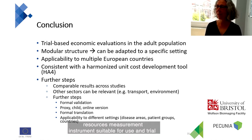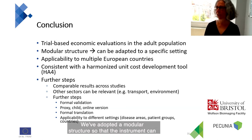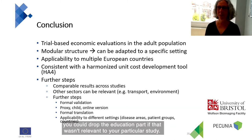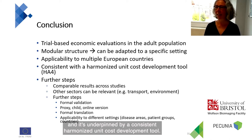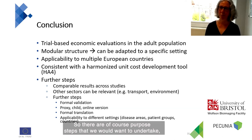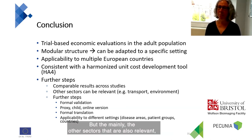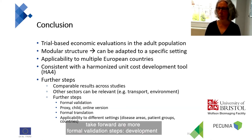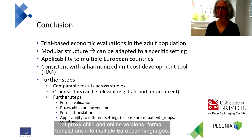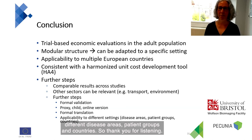In conclusion, we have developed a resource use measurement instrument suitable for use in trial-based economic evaluations in the adult population. We've adopted a modular structure so the instrument can be adapted to specific settings — for example, dropping the education module if not relevant. The instrument has been tested in multiple European countries and is underpinned by a consistent harmonized unit cost development tool. Further steps include more formal validation, development of proxy, child, and online versions, formal translations into multiple European languages, and examining how well it adapts to different disease areas, patient groups, and countries. Thank you for listening.